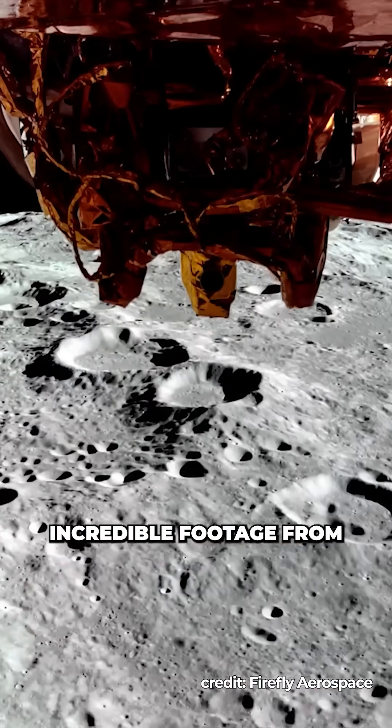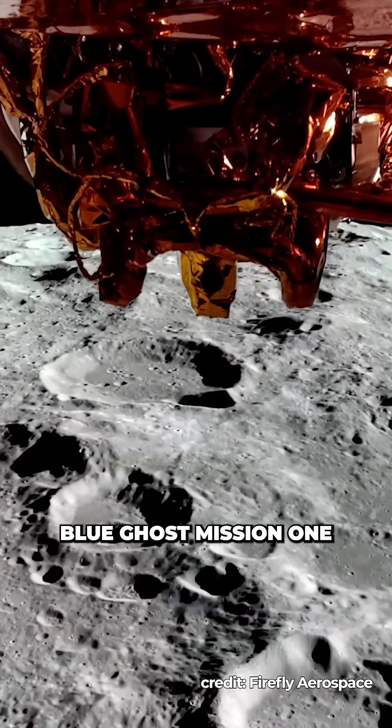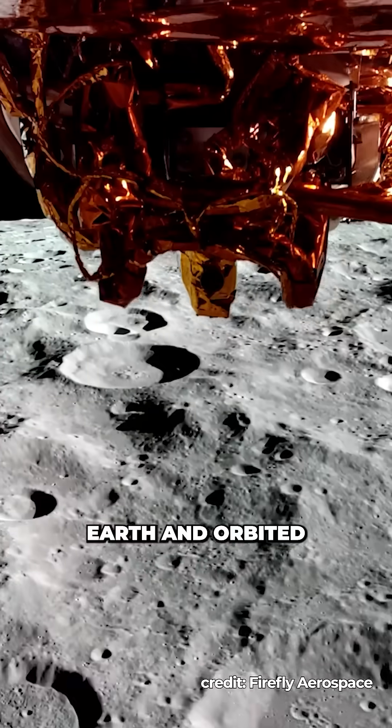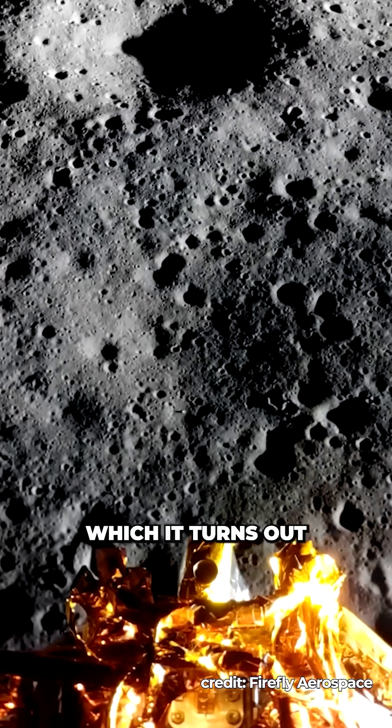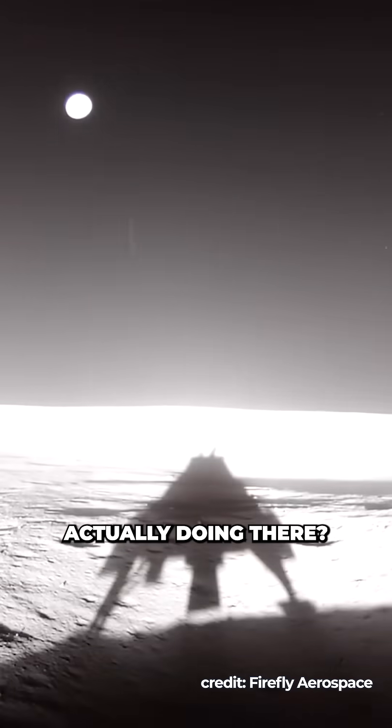We're back on the moon. Over the last month we've seen incredible footage from Blue Ghost Mission 1 as it left Earth and orbited around the moon. It's cool to see the moon in colour for the first time, which it turns out still just looks black and white. On Sunday the capsule successfully landed, but what is it actually doing there?